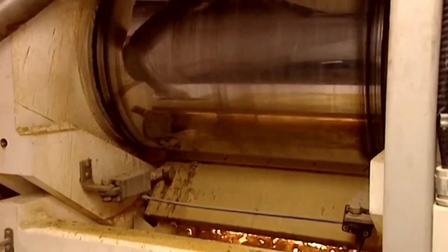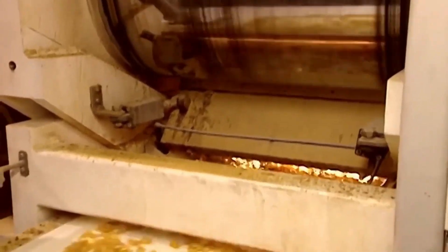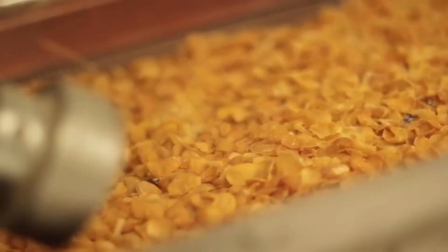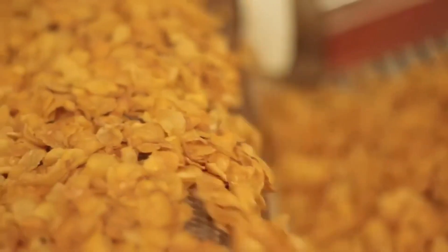After baking, the Rice Krispies undergo a meticulous quality control inspection, where they are carefully examined for any imperfections or irregularities. Any flawed or imperfect pieces are removed, leaving only the highest quality cereal squares to be packaged and distributed to consumers.